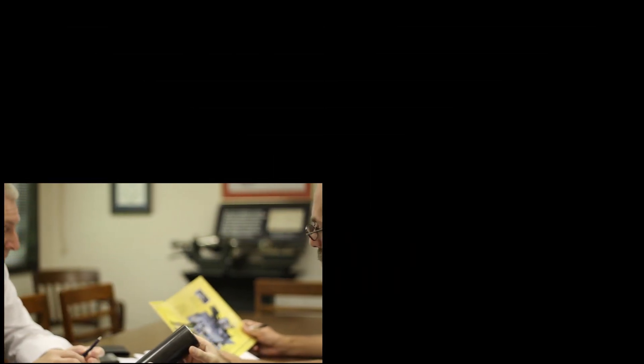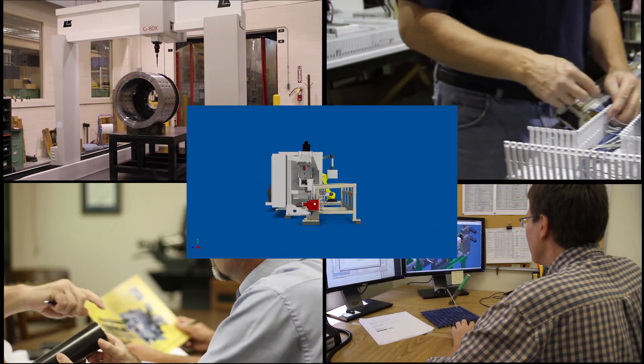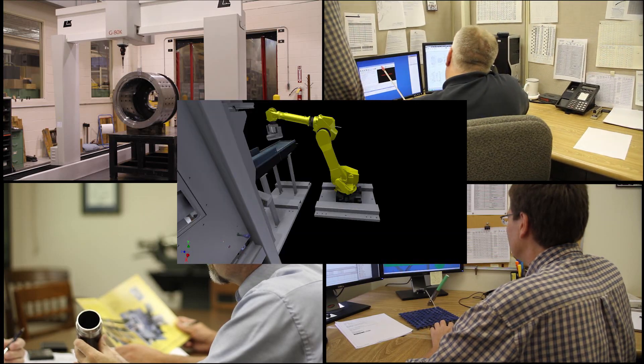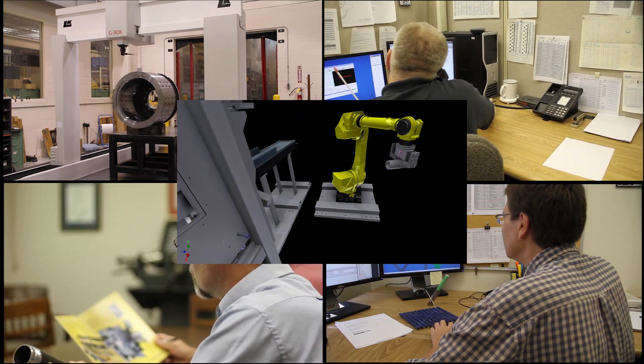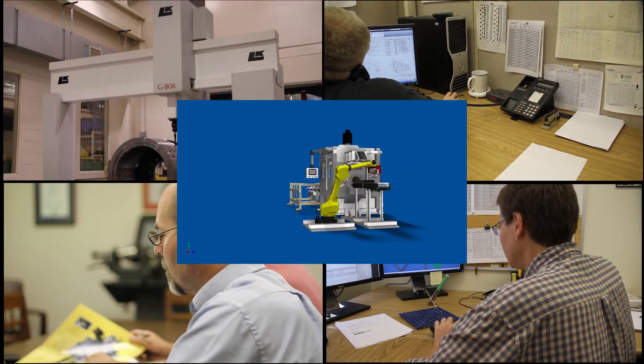From initial consultation and evaluation to design, building, quality control, on-site testing after installation, and ongoing training and technical assistance, Bardens and Oliver truly provides the support you need to keep running smoothly and profitably.